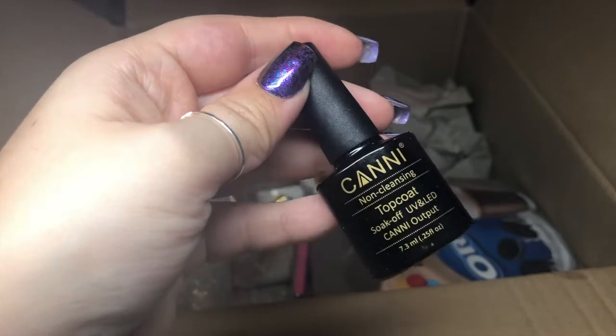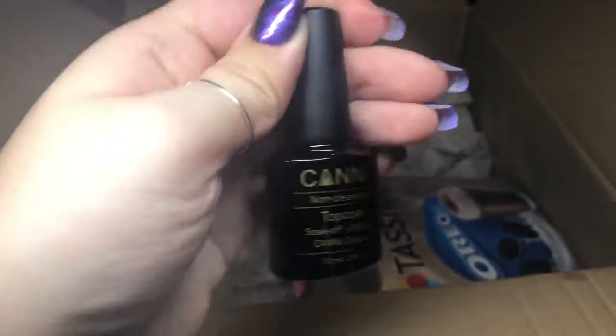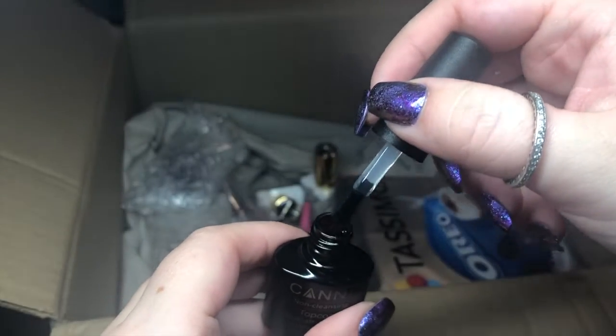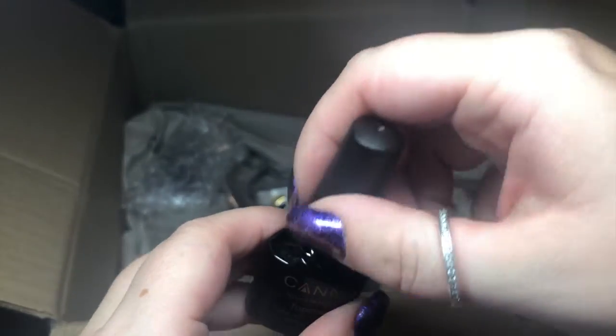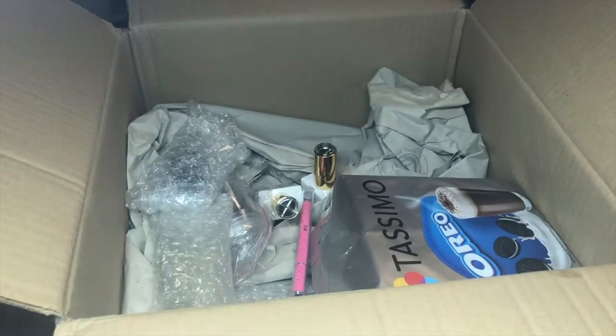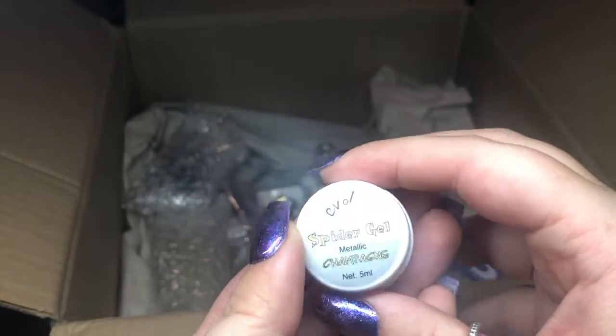Next I've got this cute little bag with a non-cleansing top coat — looks like a normal top coat, but honestly you can never have too many top coats because I always seem to only have one at a time and I do everyone's nails with it. Ooh, spider gel in metallic champagne! I don't own any spider gels.